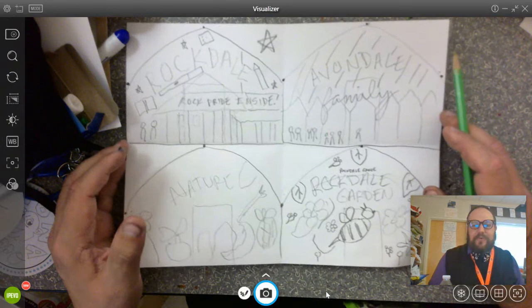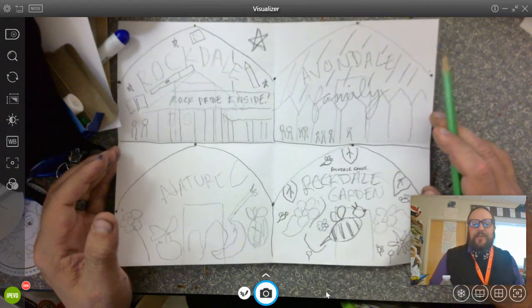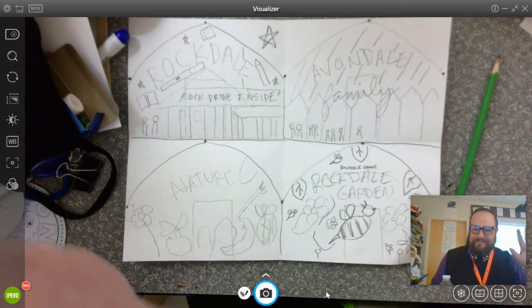I've gone over the steps of what we were doing. If you have any questions, you can email me at my CPS email. Until next time, I'll see you later — have a great, wonderful rest of your day! Bye, everybody!